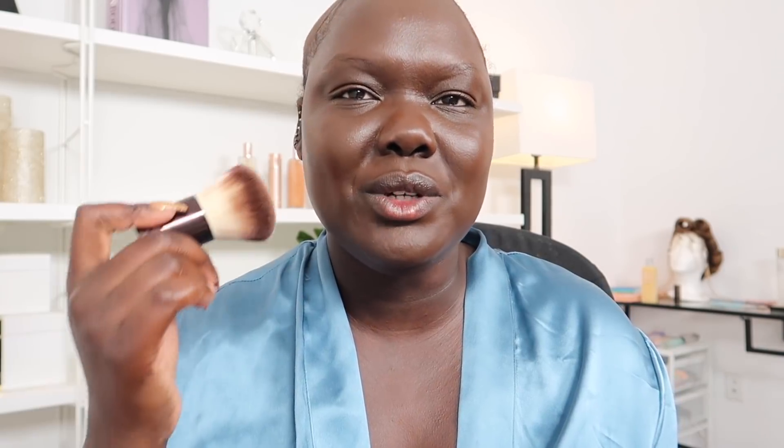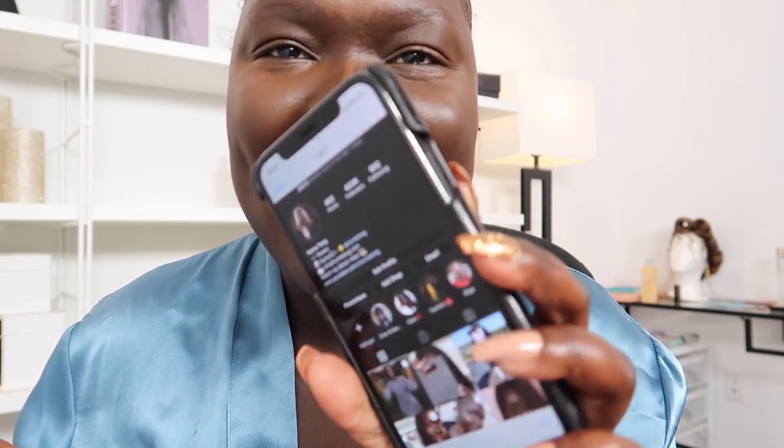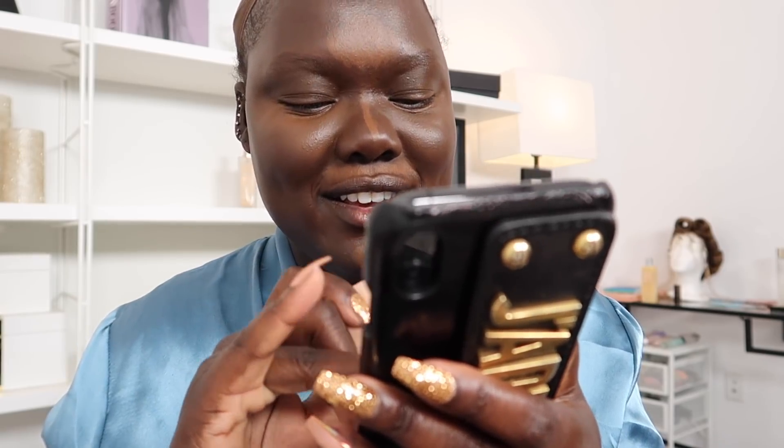What are you guys dressing up as for Halloween this year? This is my first time fully committing and going to an actual Halloween party. The only quote-unquote Halloween party I've ever been to was taking my baby sister trick-or-treating. I'm just gonna touch up where we need it — usually it's around my mouth area. Now I'm gonna take the shade 370 and use that as a concealer shade. We just hit 400K on Instagram — oh my god, I'm so excited, thank you guys!